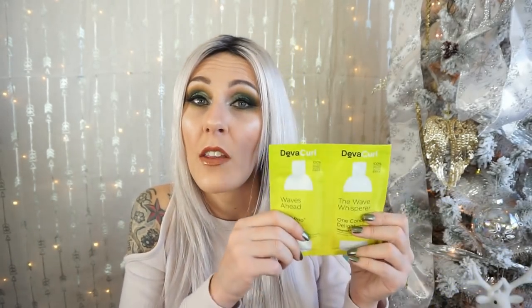These are by DevaCurl — there's the Waves Ahead Low Poo Delight, which is a mild hair cleanser, and the Wave Whisperer One Condition Delight Weightless Waves Conditioner. I love the name. This brand is sulfate, paraben, and silicone free, which I love — silicone weighs my hair down a lot. I'm so excited to try these out. There's a lot of product in each one, so I should be able to try them multiple times before I report back.